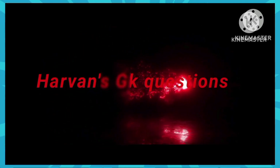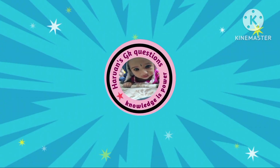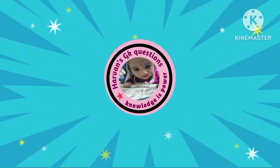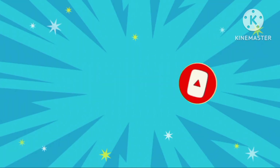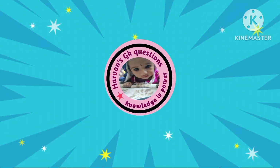Hello friends, welcome back to Harvan's GK questions. Let's start a 20 questions nature quiz. Are you a nature lover? Then we made this quiz for you. Before that, if you have not subscribed to this channel yet, please subscribe. Then you will get a notification for the videos that I make. Now let's get started.